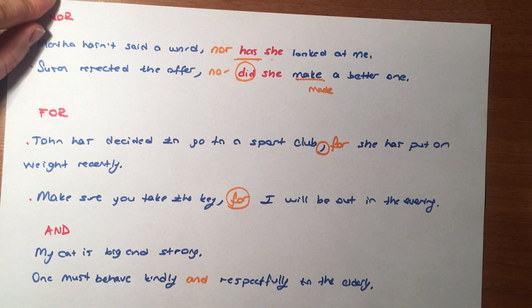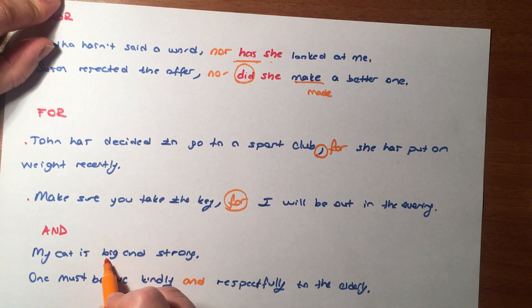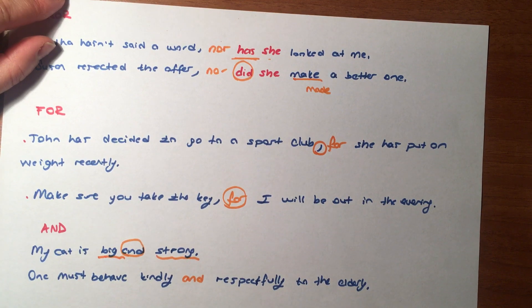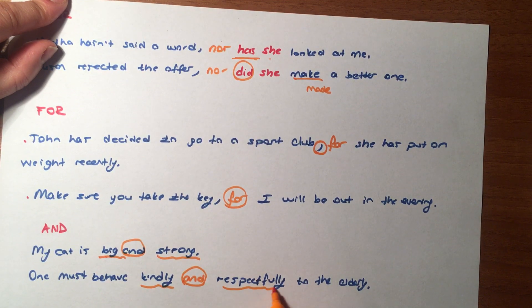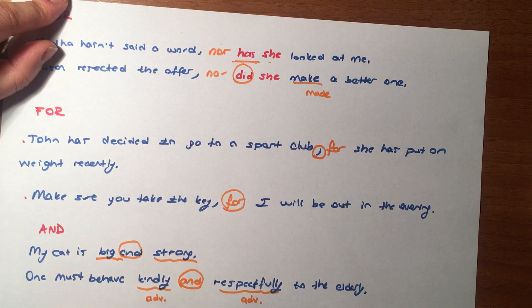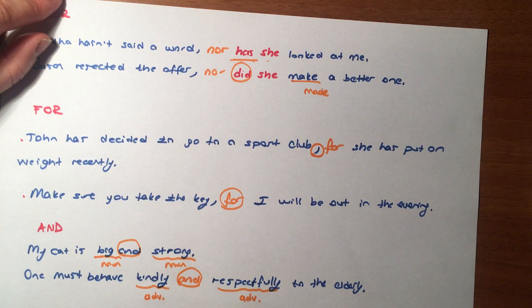And'in kullanımını gayet iyi biliyorsunuz arkadaşlar. Ve anlamına geliyor — iki cümleyi, iki benzer sıfatı ya da sözcüğü bağlıyoruz. 'My cow is big and strong.' Kedim büyük ve güçlü. 'One must behave kindly and respectfully to the elderly.' Birinci cümlede iki ismi, ikinci cümlede iki adverb'i bağladık. Büyüklere saygılı ve kibar davranılmalı dedik arkadaşlar.